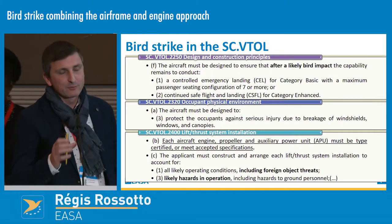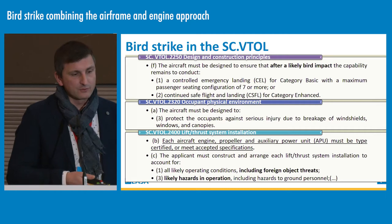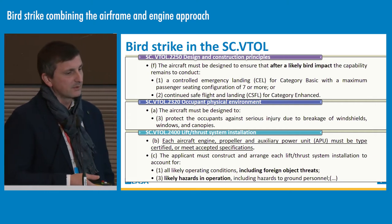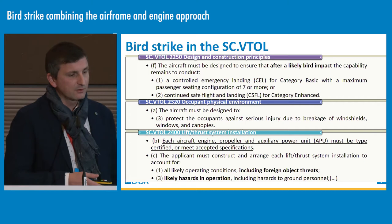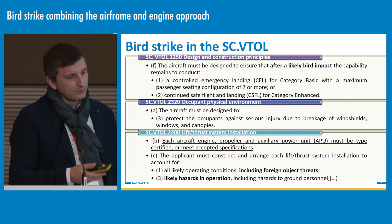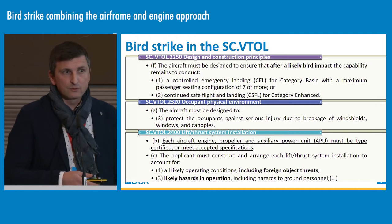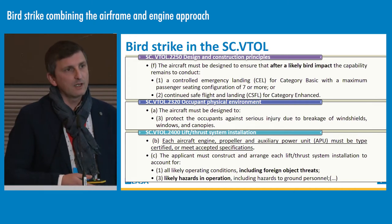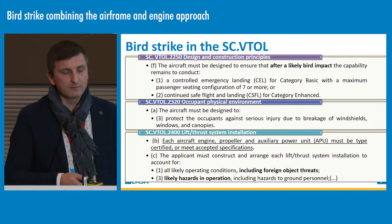Just a few words to explain where bird strike is addressed in the special condition VTOL. Bird strike is addressed in three paragraphs. First, design and construction principles, where it is explicitly written that the aircraft must be designed to ensure that after a likely bird impact, the capability of the aircraft remains to conduct — depending on the operation — either a controlled emergency landing for the basic category, or continuous flight and landing for the enhanced category. Two other paragraphs are also useful: occupant physical environments (2320), and paragraph 2400 dealing with lift thrust system installation, where normally in other CS we have separate engine requirements for bird strike. Here we will show a combined approach for the airframe and the lift thrust systems.